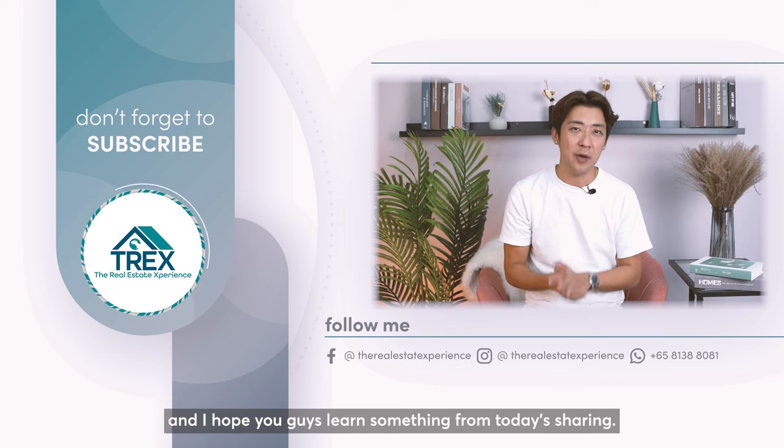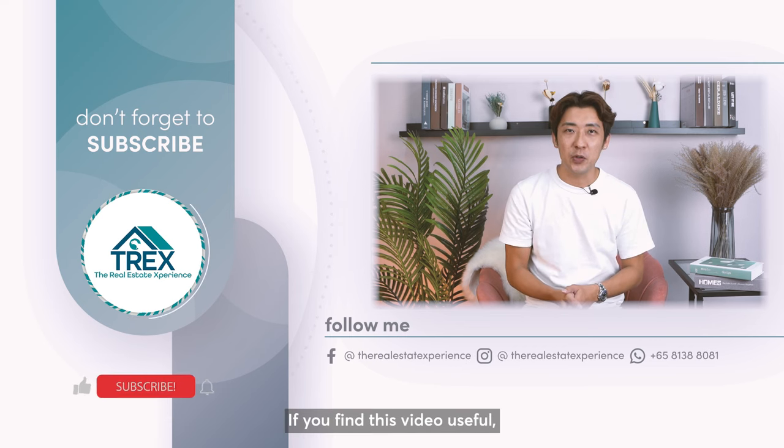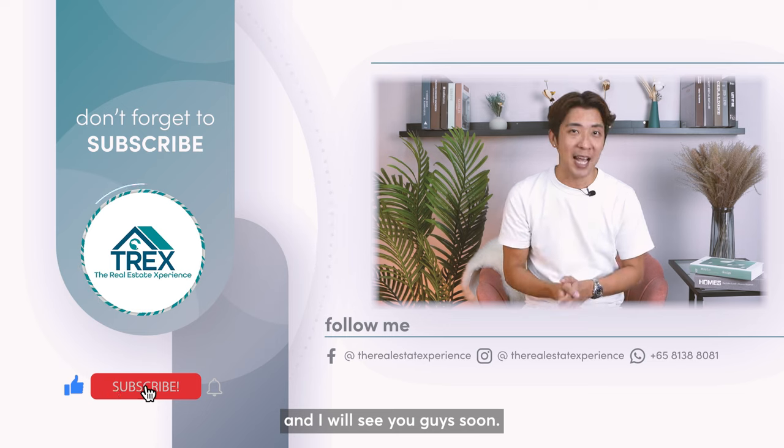That's all for today and I hope you learned something from today's sharing. If you find this video useful, remember to like and subscribe, and I'll see you guys soon.